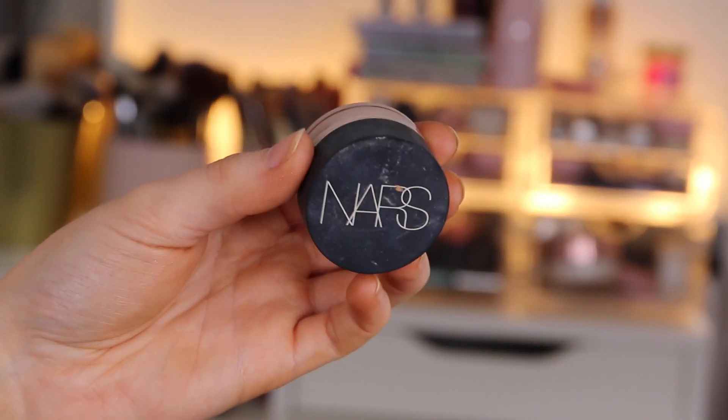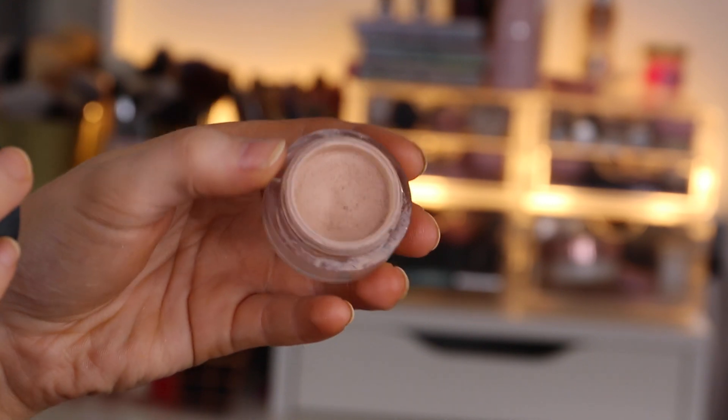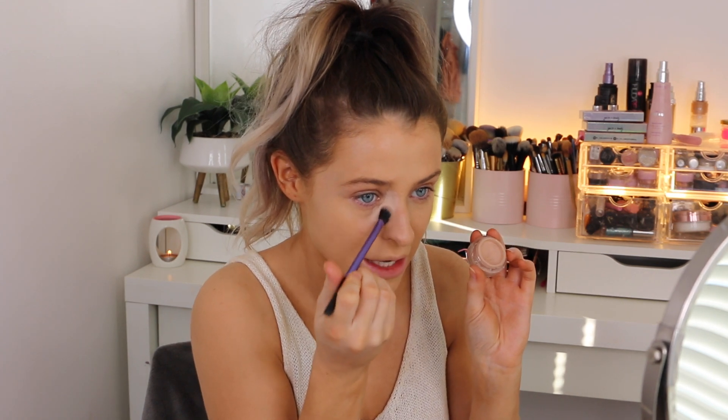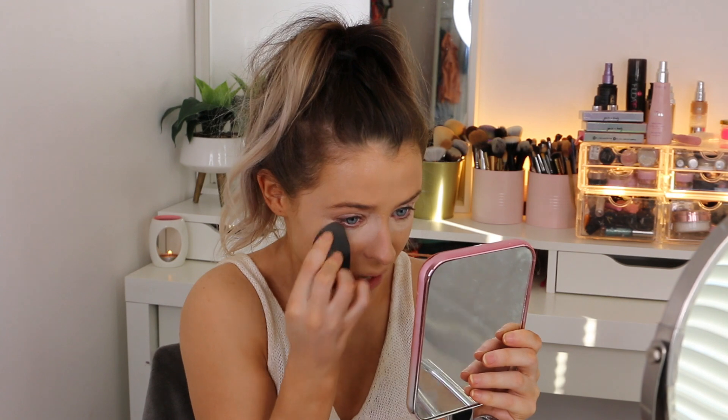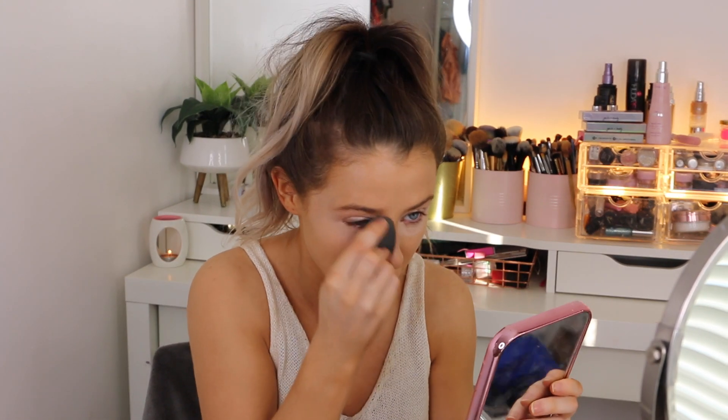Once I have that blended in, I'm going in with the NARS Vanilla Soft Matte Complete Concealer. If you're looking for something bougie, treat yourself. I'm taking a little bit of this concealer and just putting it in the insides of my nose and right underneath my eyes where the darkest areas are, and also on my actual eyelids. Then going back in with my sponge to really press this in - the longer you continue to press it in, the more you're working that product into the skin and making it look as soft and natural as possible.